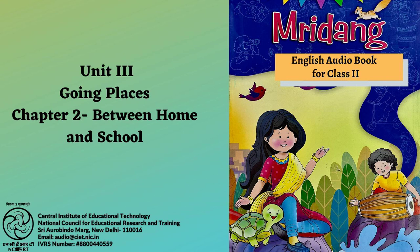New words: School, Paddy Fields, Grove, Route, Canals, Branches, Lizards, Bicycle. Let us speak. A. What time do you leave home for school? At what time does your school start? B. Tell your classmates about the fun you had on your way to school.